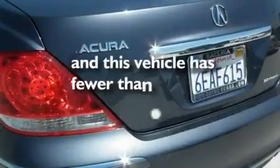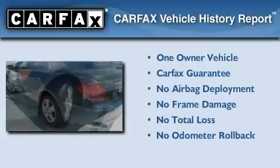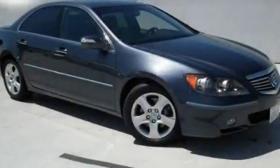This vehicle has fewer than 26,000 miles on the odometer. This Acura has had only one owner, and it qualifies for the Carfax Buy-Back Guarantee. We invite you to contact us today to learn more about this vehicle.